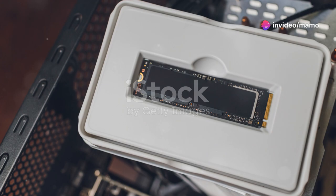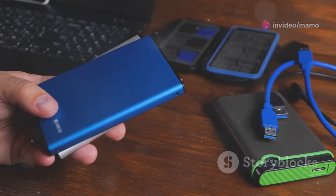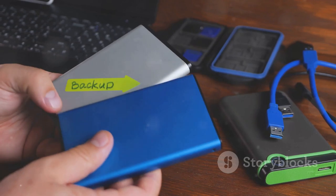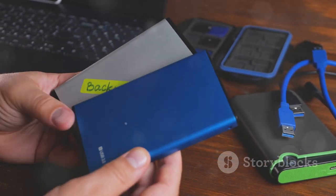Whether you're saving massive game files or recording ultra-high-res videos, the T7 has you covered. And with its compact, durable aluminum unibody, it's built to withstand your wildest adventures — shock-resistant up to six feet.